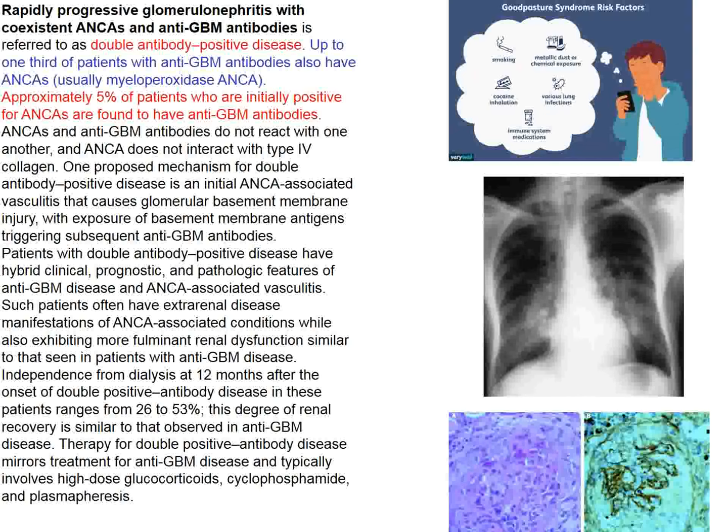Up to a third of patients with anti-GBM antibodies also have ANCA—this is called double-antibody-positive disease. About 5% of ANCA vasculitis patients also have anti-GBM antibodies. This patient has double-antibody glomerulonephritis. He ended up on dialysis. Had a urinalysis been performed at the first presentation, he might have been treated with steroids and cyclophosphamide or anti-B cell therapy and not ended up in a dialysis-dependent state.